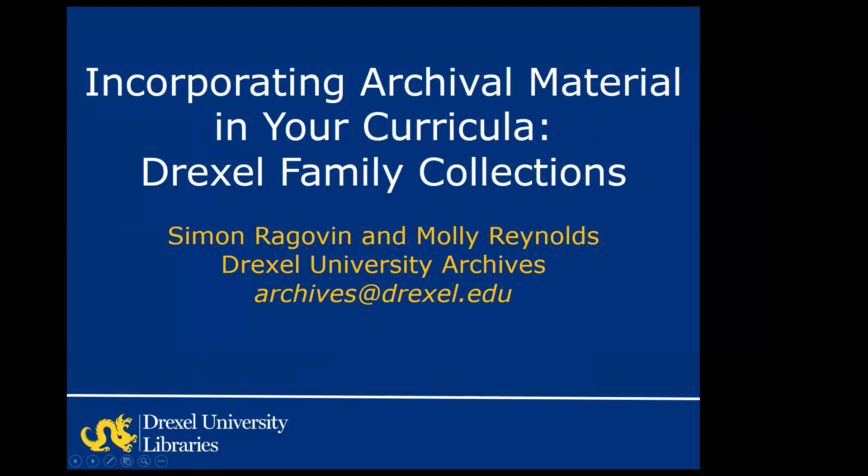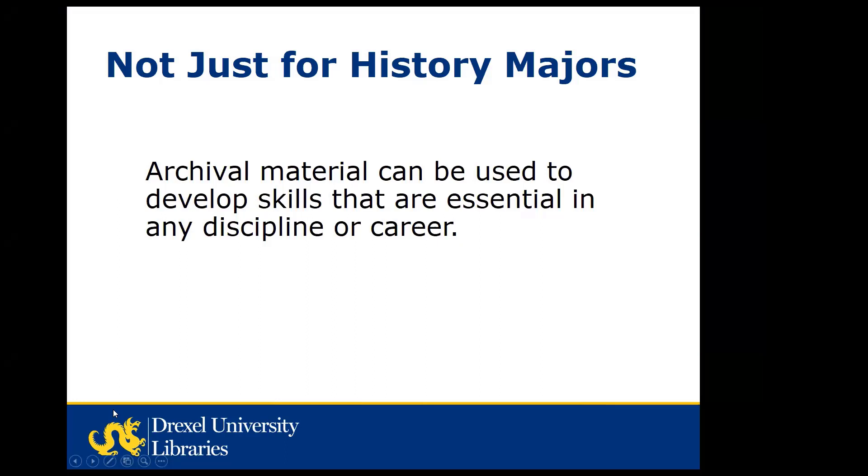Welcome to our webinar and thank you for attending. Our approach is that we don't think that archives are just for history majors. Students from across different disciplines can develop skills that are useful or essential in many different careers using archival material. So in this presentation, instead of discussing how the Drexel Family collections can be used to learn about specific subjects, we're going to focus on the skills you can help your students develop using these materials. We are delivering this webinar in March of 2021.